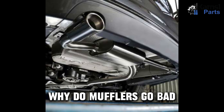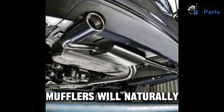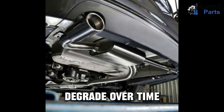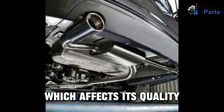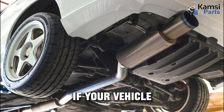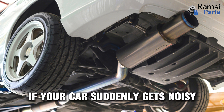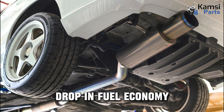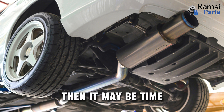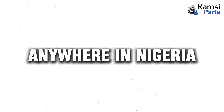Why do mufflers go bad? There are a number of reasons why a muffler goes bad. Due to being exposed to moisture and heat, mufflers will naturally degrade over time. Moisture causes the interior of mufflers to rust, which affects its quality. Your muffler may also go bad if your vehicle hits something that knocks against the component. If your car suddenly gets noisy, emits an unpleasant smell, or has a drastic drop in fuel economy, then it may be time to inspect your exhaust system. To get original auto spare parts anywhere in Nigeria, please visit www.kemseaparts.com.